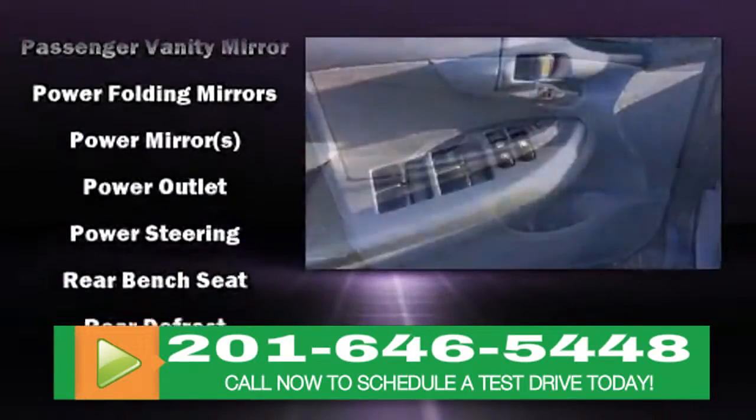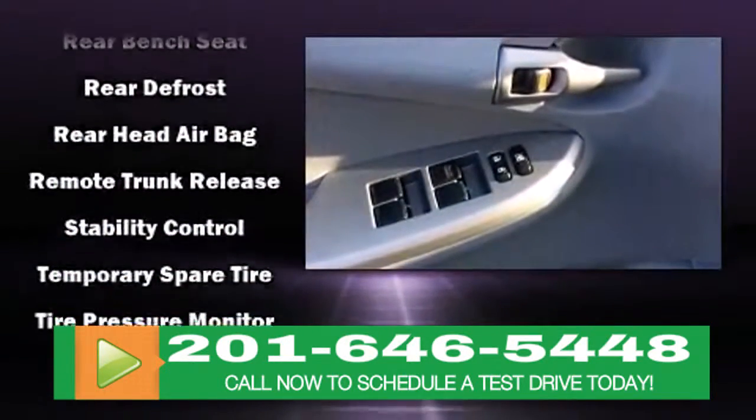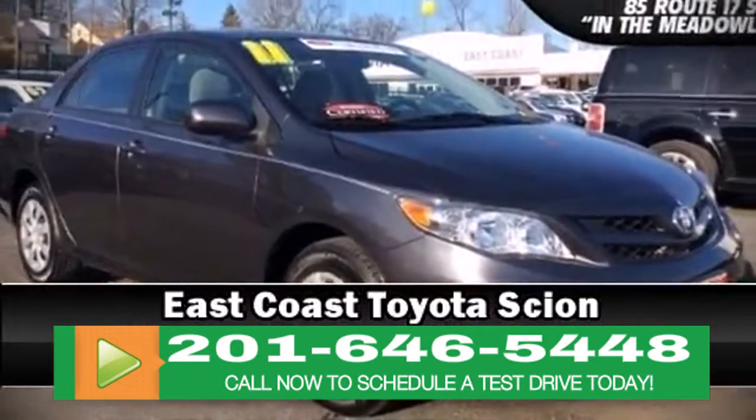Take assurance in side curtain airbags, providing head protection in the event of a severe collision. A Carfax history report indicates just one previous owner. Please don't hesitate to give us a call.